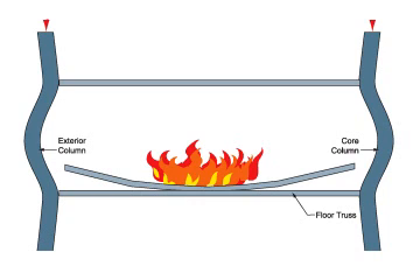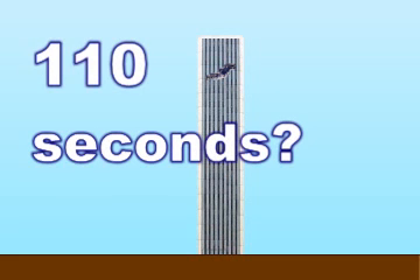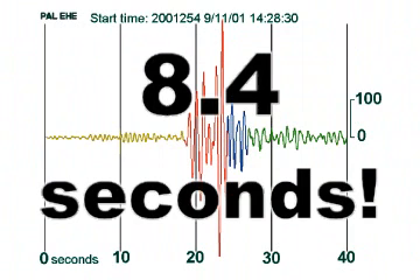However, when the pieces hit the floor below, they will slow down slightly because some of their energy will be used to break the floor. Therefore, there should be a delay every time the pieces hit a floor. The towers had a hundred and ten floors, so if it took one second for each floor to be crushed, that would be a hundred and ten seconds. However, the seismic data show that the structure of the north tower broke apart in only eight point four seconds.